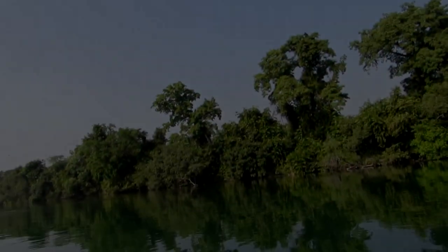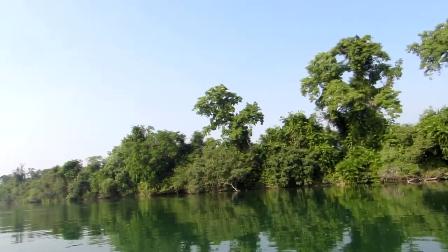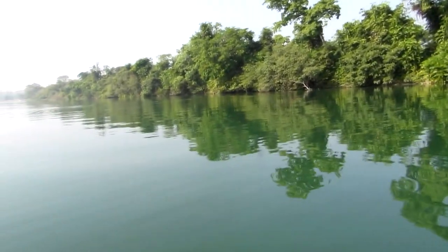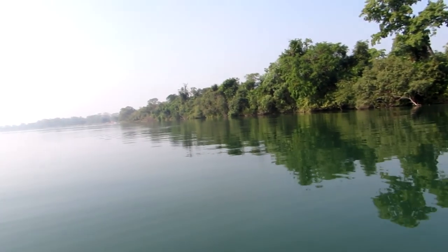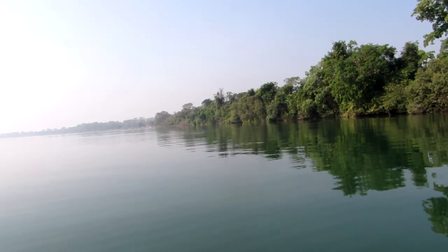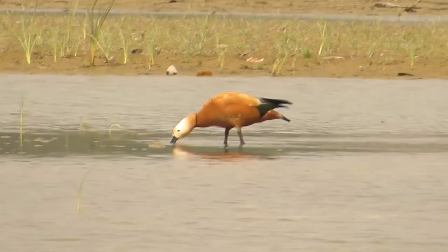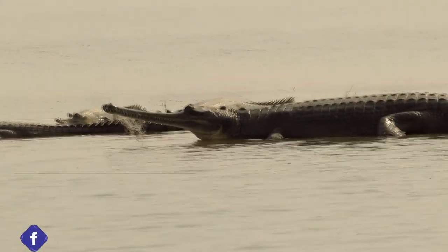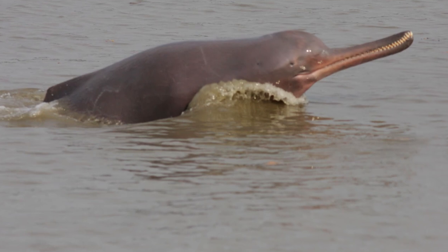A vast expanse of clear transparent water which shines like green emerald. This is Gerua River at Katarnia Ghat, Dudhwa Tiger Reserve — one of the cleanest rivers in the world. It is home to a variety of aquatic life: fishes, turtles, water birds, and most importantly, one of the last surviving populations of gharial and Gangetic dolphin.